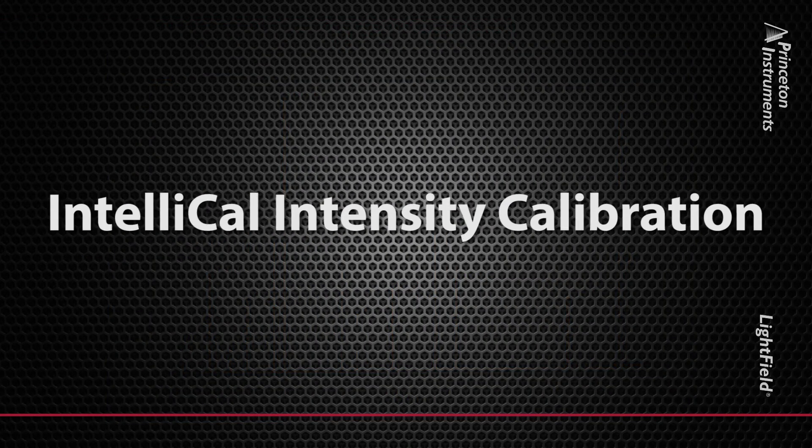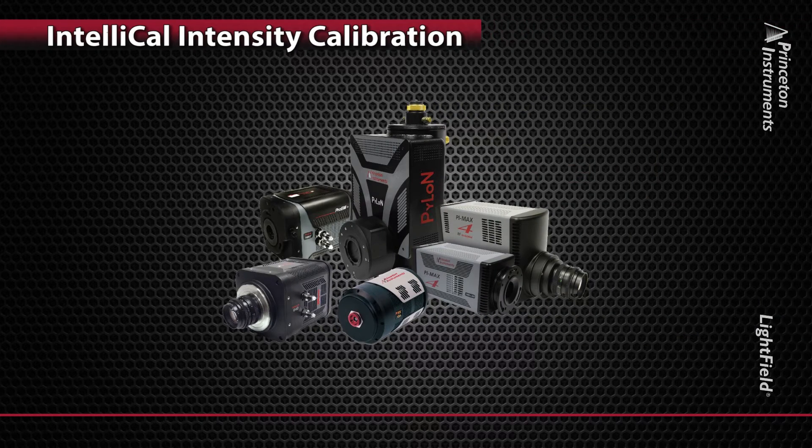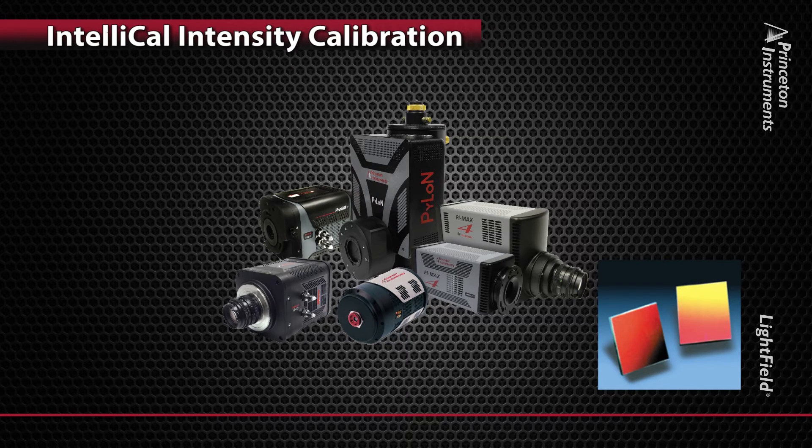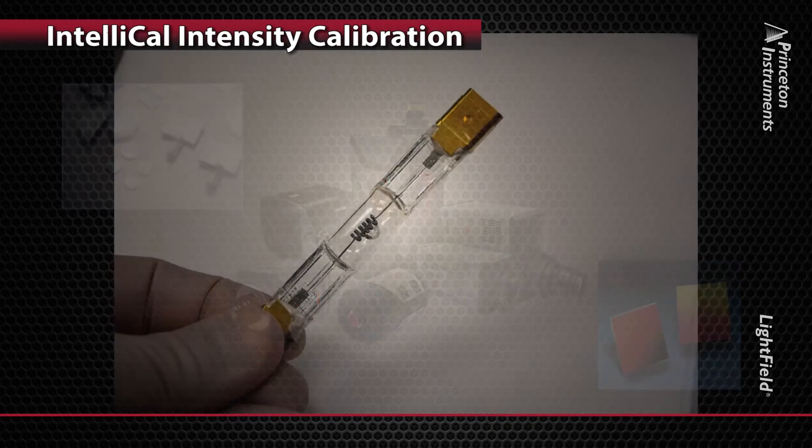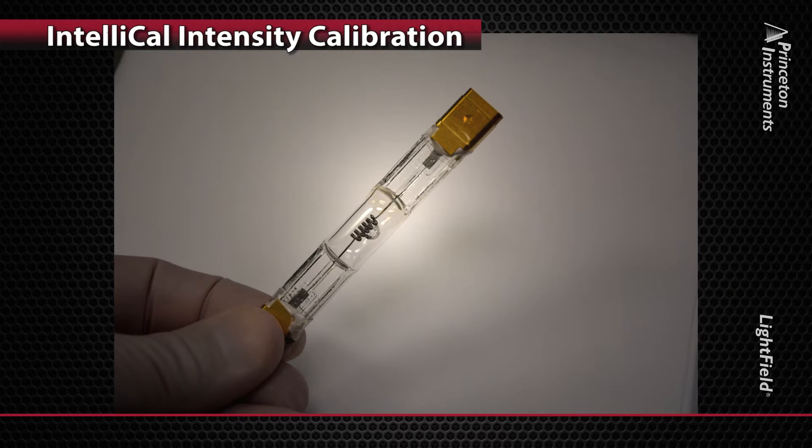Intensity calibration is an important yet often overlooked method of spectroscopic calibration. Every piece of spectroscopic equipment involved in your experiment — including detectors, diffraction gratings, and even optical coatings — each has its own spectral response. This makes it difficult to obtain reproducible, accurate spectra independent of the instrument response. The best way to remove instrument dependencies is to calibrate against a known intensity reference, such as a NIST traceable lamp.